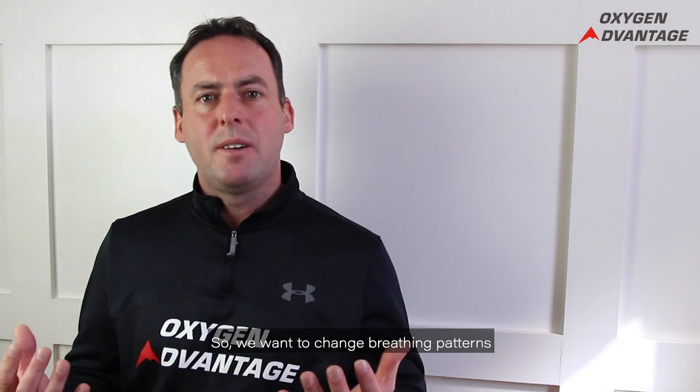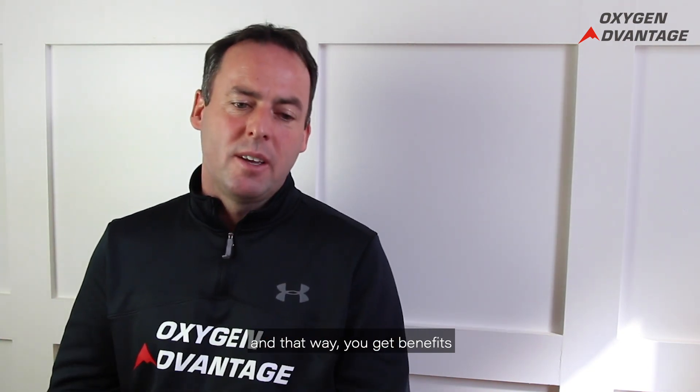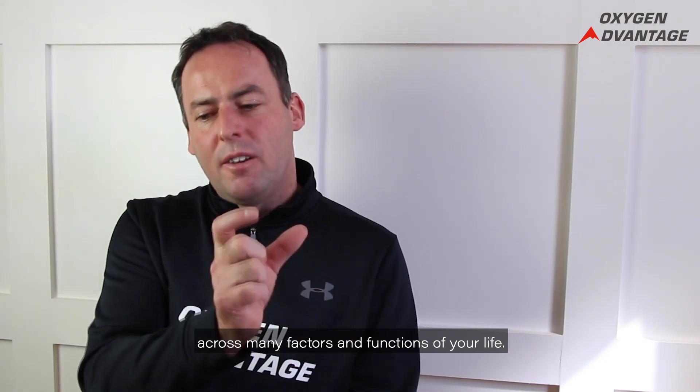So we want to change breathing patterns so that breathing becomes light, quiet, and calm. That way you get benefits across many factors and functions of your life.